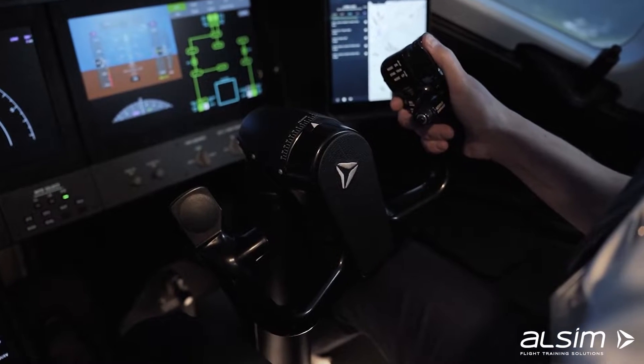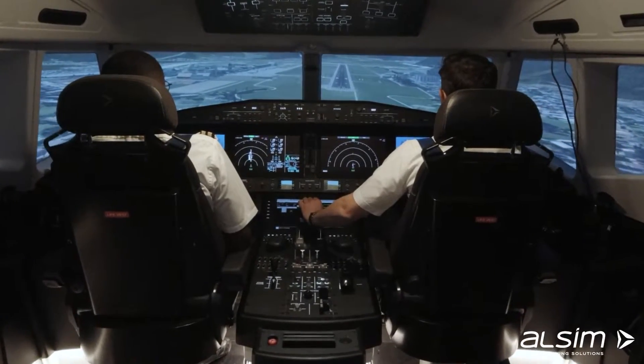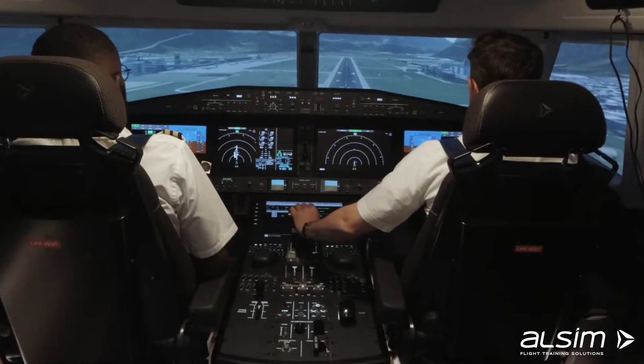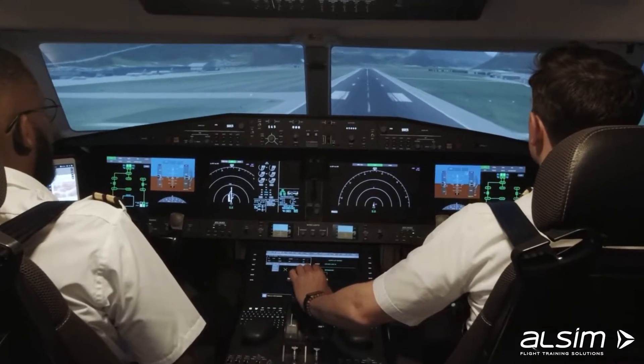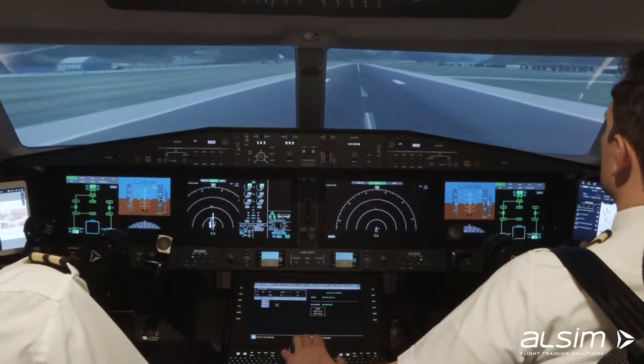This gives students the great opportunity to prepare on either system depending on the airline they are preparing for, whilst focusing on crew resource management, jet aircraft handling, emergency situations, and many more. The ideal environment to understand and learn the logic and procedures common to all commercial aircraft.